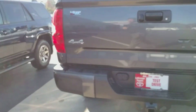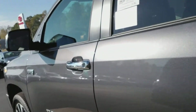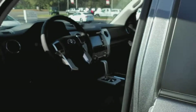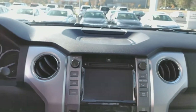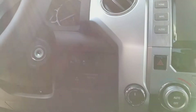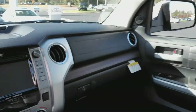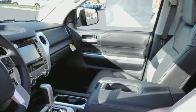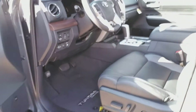A couple things on this vehicle: you're going to have heated front seats, and a huge 7-inch touchscreen with your backup camera and navigation. There's your four-wheel drive controls. You also have trailer brake controls, backup sensors, and parking assist for the rear. And you have a sunroof. This is your black and gray two-tone leather interior, power seats, and lumbar support.